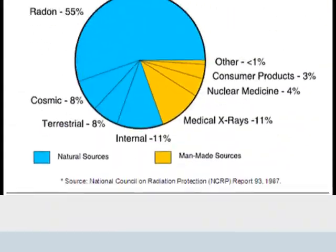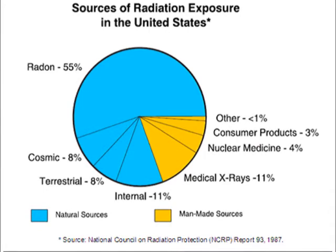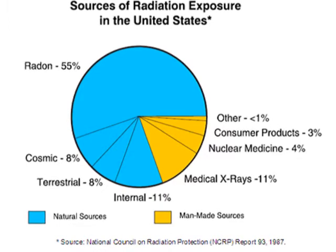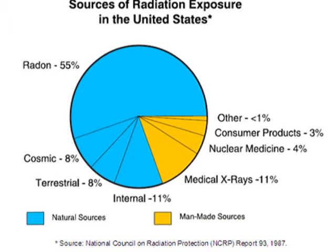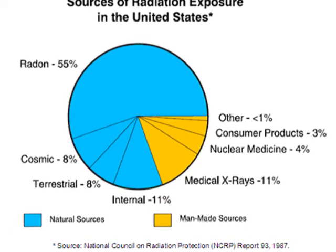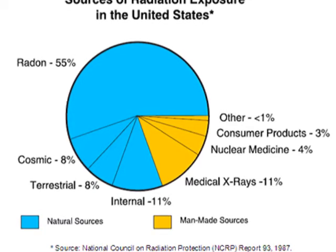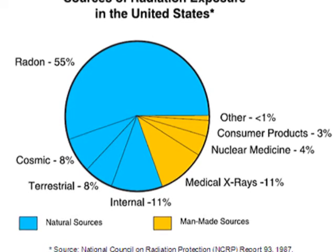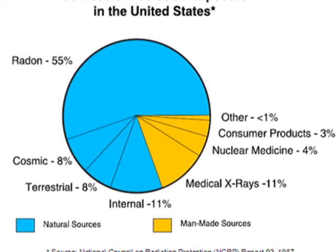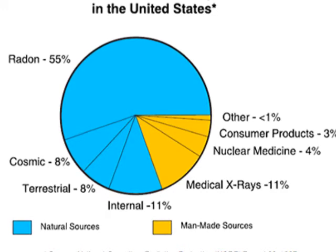The sources of radiation exposure in the US comprise man-made and natural sources. The blue represents natural sources and the yellow represents man-made sources. 82% of radiation exposure comes from natural sources: radon at 55%, cosmic at 8%, terrestrial at 8%, and internal at 11%. 19% comprises man-made sources such as 11% for medical x-rays, 4% for nuclear medicine, 3% for consumer products, and less than 1% for others, which includes nuclear power plants. So there really is no significant risk in nuclear power plant radiation exposure.